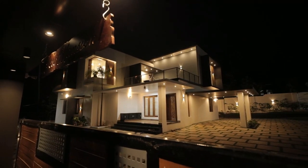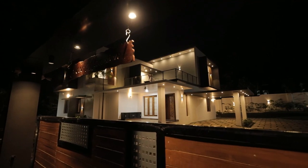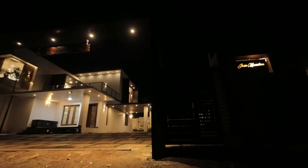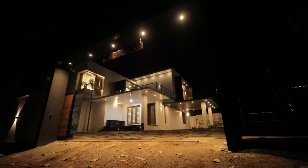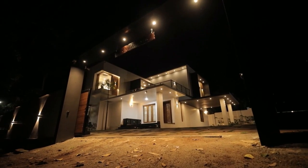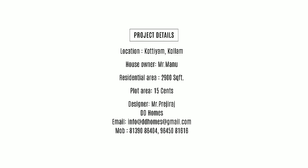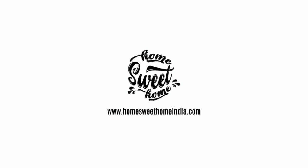This home is a magnificent beauty that serves all the purposes of an ideal home. We hope you enjoyed the video — feel free to comment in the box your feedback and opinion about our videos.